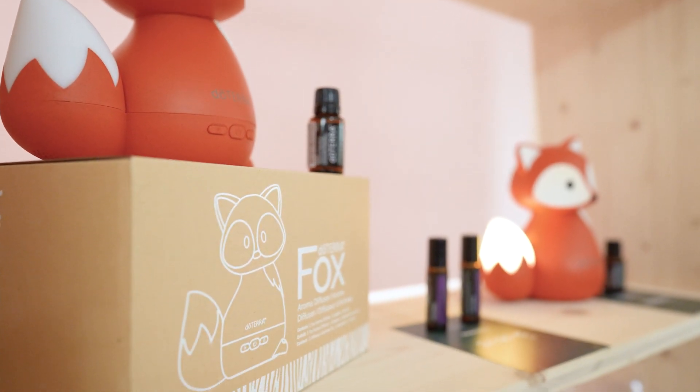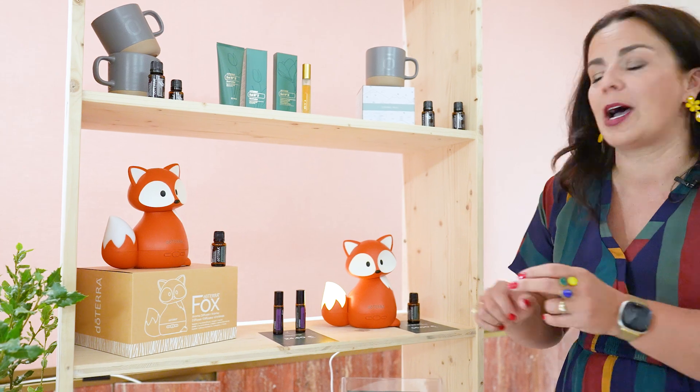And then as you turn on the sounds — it's so cute, it's got a little bird chirping. It does come with an oil — it comes with eucalyptus, which is a really great oil to help have a restful sleep.